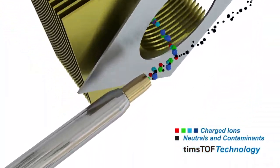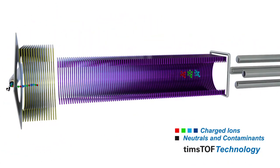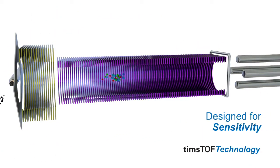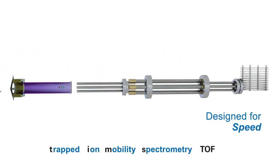TIMS technology is the step change, starting with ion focusing and a 25 times boost in sensitivity. Dual TIMS allows PASEF for best-in-class sequencing speed.